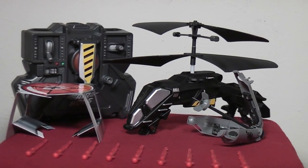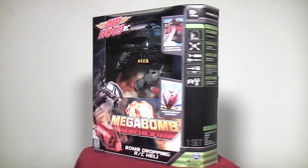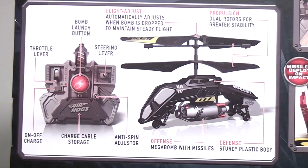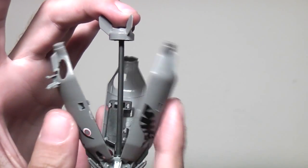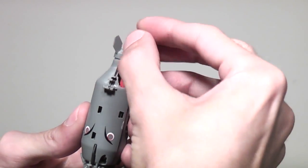This little aircraft is the first bomb-dropping helicopter that I've ever seen on the consumer market. There are a lot of missile-firing, bubble-blowing, water-shooting aircraft out there, but none that actually drop bombs unless you build it yourself. And this helicopter doesn't drop just any bomb — it drops one that opens up and fires three plastic missiles on impact, giving you maximum toy carnage.